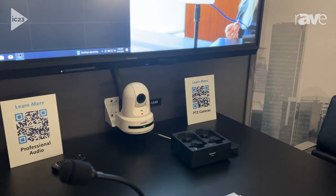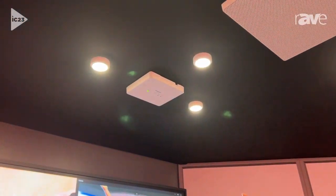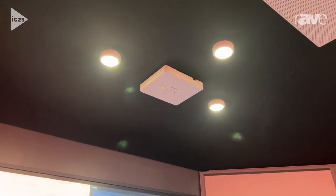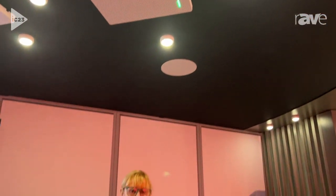But wait, there's more. This new ceiling mic also features an additional port to add on an optional WXAU202 antenna. This antenna is also a two-channel wireless microphone receiver, so I can add two Panasonic wireless microphones to the ecosystem and give a presenter their own dedicated connection.